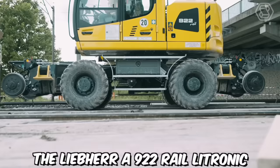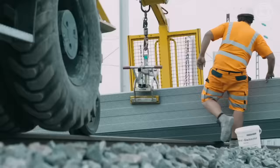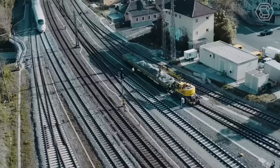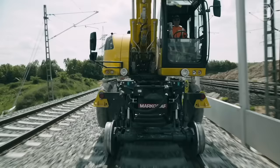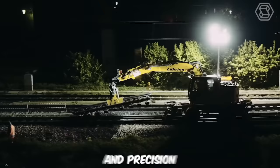The Lieber A922 Rail Litronic is a versatile two-way excavator designed for railway construction and maintenance tasks. This specialized excavator combines the capabilities of a traditional excavator with the ability to operate on both standard roads and railway tracks. It is equipped with a unique undercarriage system, specially designed rail wheels and axles, along with a hydraulic leveling system, which ensures stability and precision during railway operations.